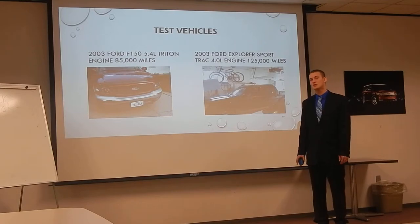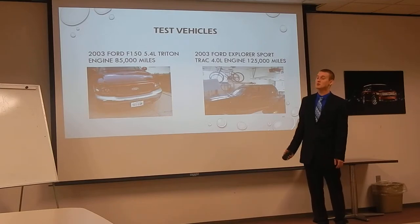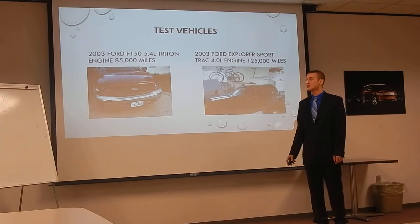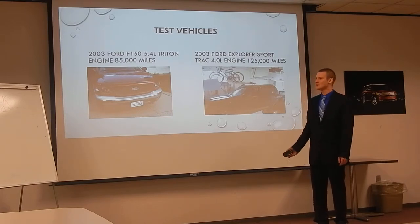Here are my test vehicles. The one on the right is a 2003 Ford F-150 with a 5.4-liter Triton engine, with approximately 85,000 miles on it — that's my own personal vehicle. The one on the left is a 2003 Explorer Sport Track with a 4-liter engine, which has approximately 125,000 miles on it — that's my roommate's truck.